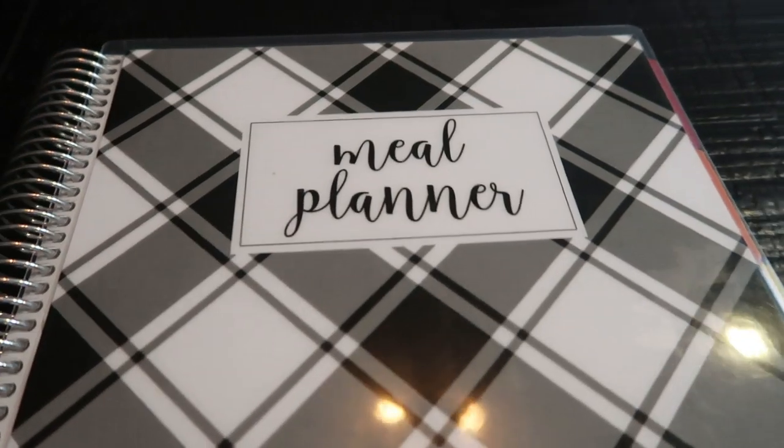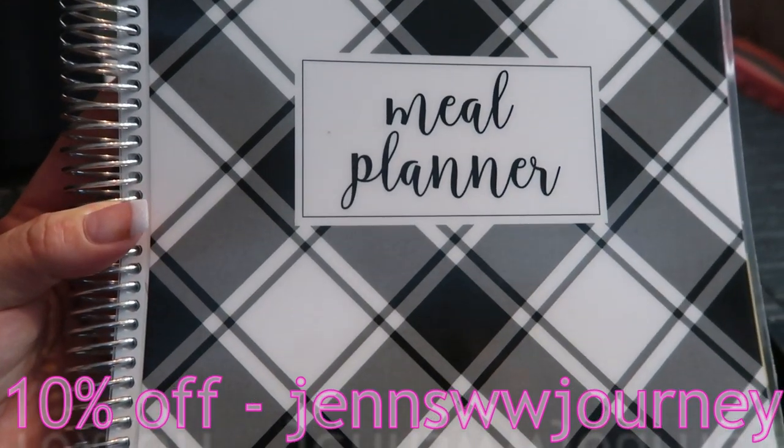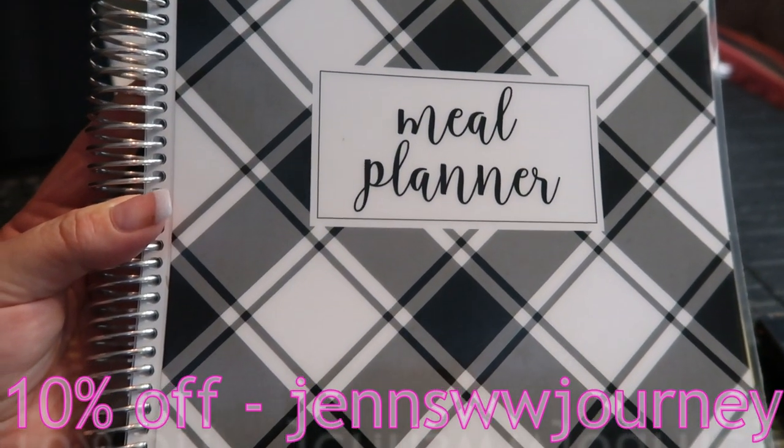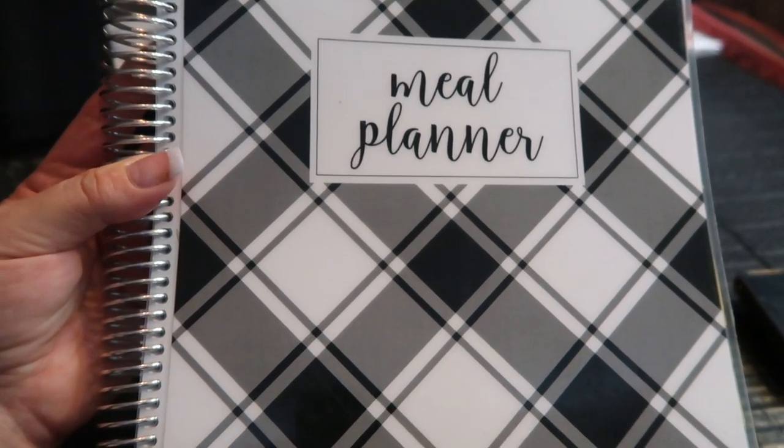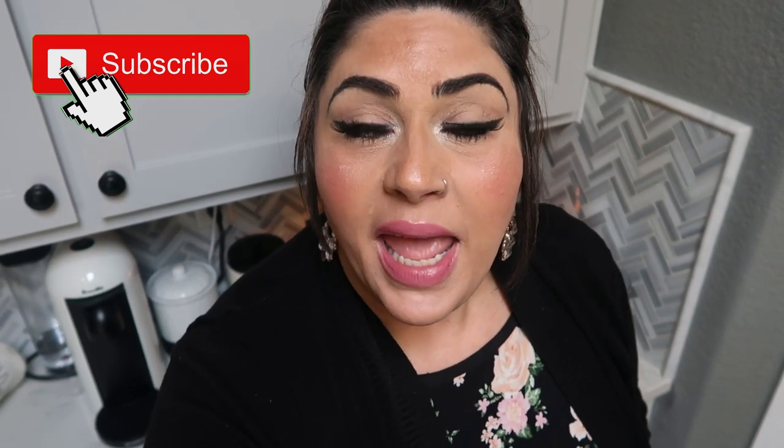That is my meal plan for the week with my Cariel meal planner. If you're interested in picking one up, my discount code is on the screen for 10% off — click the link in the description box. Thank you for joining me on another WW Grocery Haul. I hope you enjoyed seeing everything I picked up, my meal plan, and what's coming on Meal Prep Monday. If you're new to my channel, hit that subscribe button and the bell for notifications. Thumbs up, comment below and let me know which recipe you're most excited for. Have a great day — I'll see you in my next video!